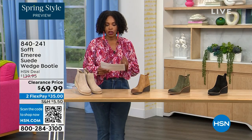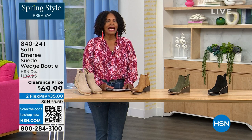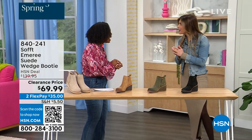We originally brought it in sizes 6 to 11 including half sizes. Here to share even more with us, another footwear lover and expert is Cynthia Zimbalas. It's so great to have you. It's been a while.